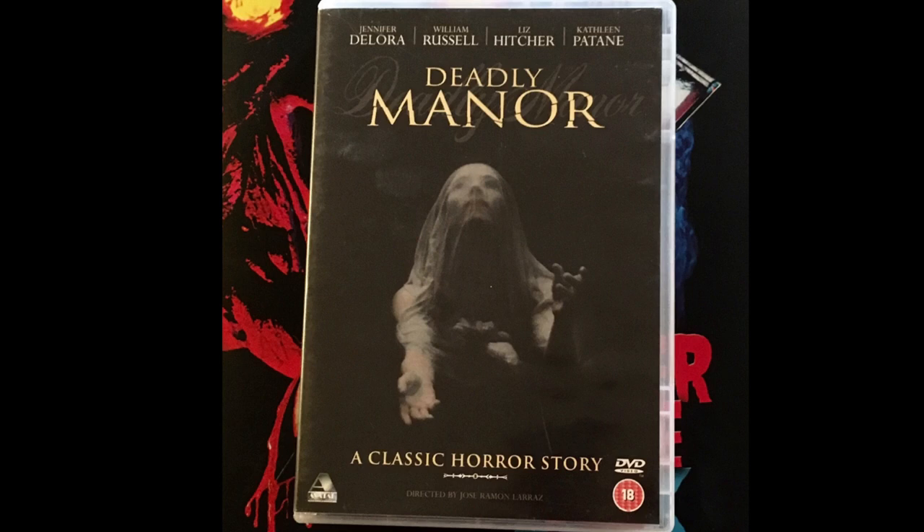Overall I thought this was a pretty fun and entertaining slasher movie. I'm going to recommend it to people who are fans of slasher movies of the late 80s and early 90s — you might enjoy this one. I'm going to give it a 6.5 out of 10. Please like, subscribe, and comment below to let me know if you've seen deadly manor or what you think about my review.